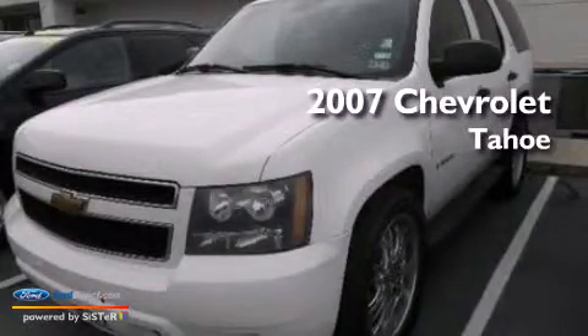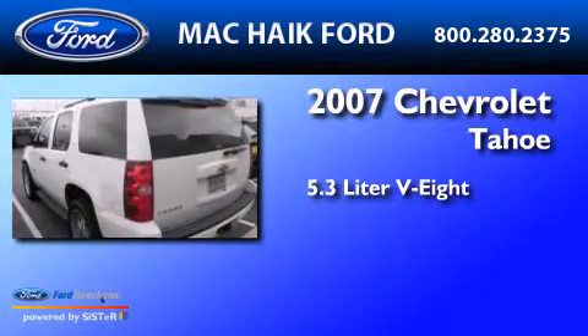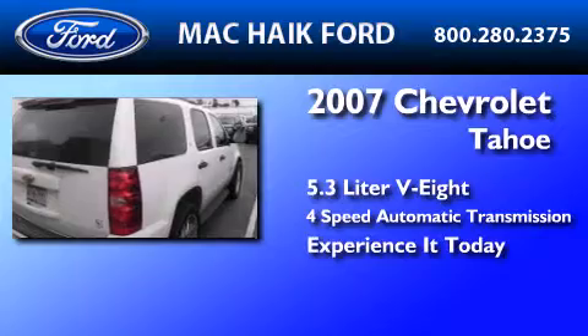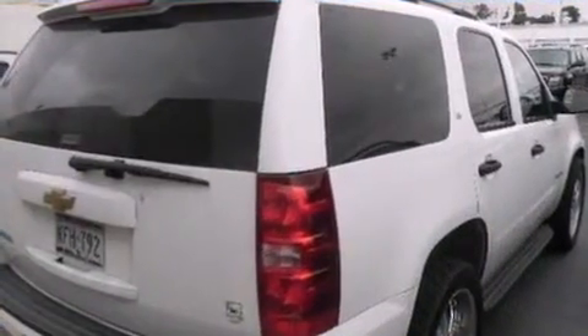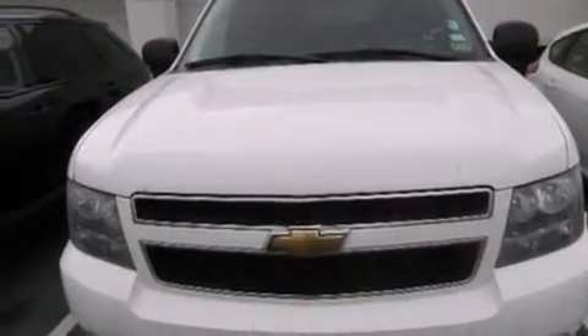This is a 2007 Chevrolet Tahoe. It has a 5.3-liter, eight-cylinder engine and a four-speed automatic transmission. Its top features include an eight-speaker stereo system, a double wishbone independent front suspension, and traction control and stability control systems.